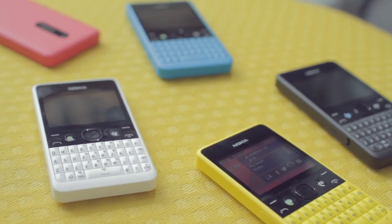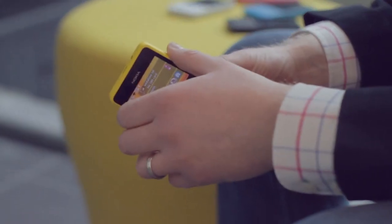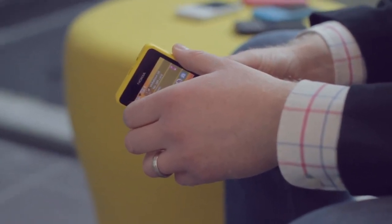I'm Neil Broadley, part of the product marketing team here at Nokia Mobile Phones. Our Nokia Asha family continues to go from strength to strength with 15 different members in the marketplace, including our most recent Nokia Asha touch products, the Nokia Asha 310 and 311. We also have a family of Nokia Asha QWERTY products.